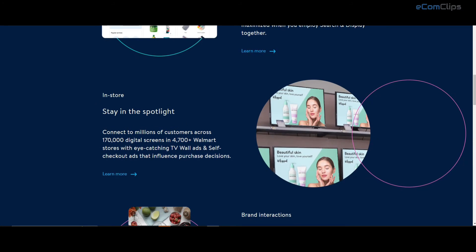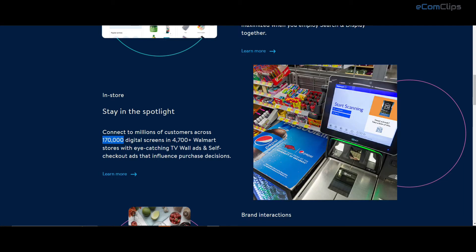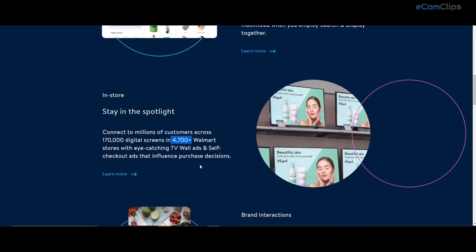The in-store ads are a very engaging way of advertising, as Walmart will show the ads in their retail stores while customers are actively shopping and buying. With 170,000 digital TV and point-of-purchase screens across 4,700 Walmart stores,